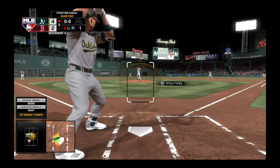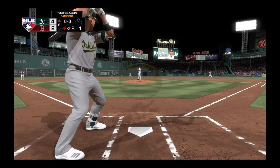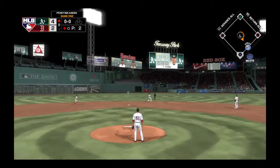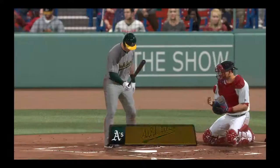Now a battle. Coming to the plate, Chris Bryant. He singled his last time up. Hit in the air to straightaway center — after it is Martek, he makes the running play. Two down.